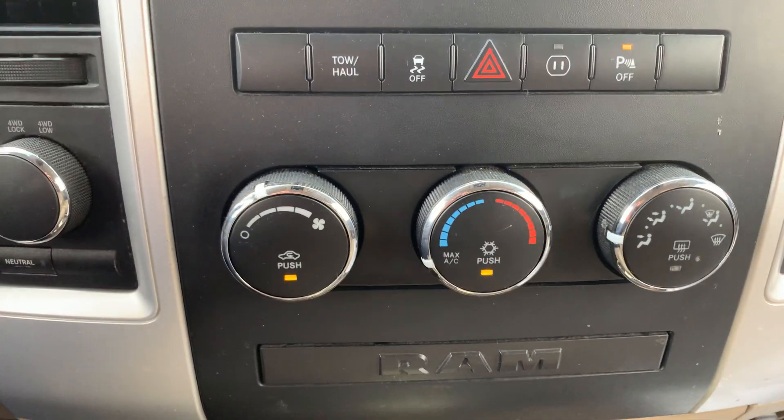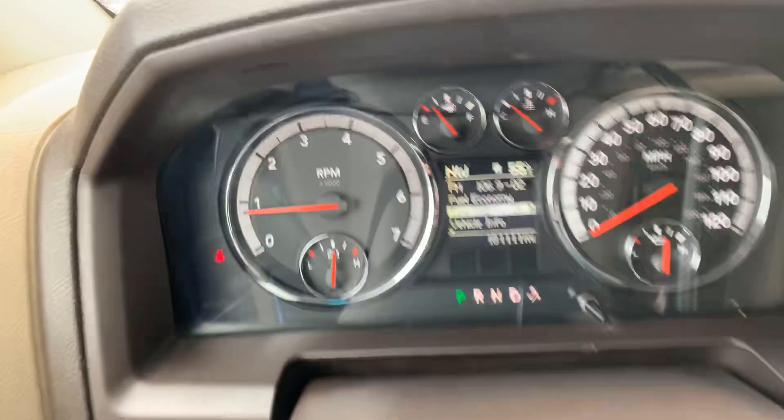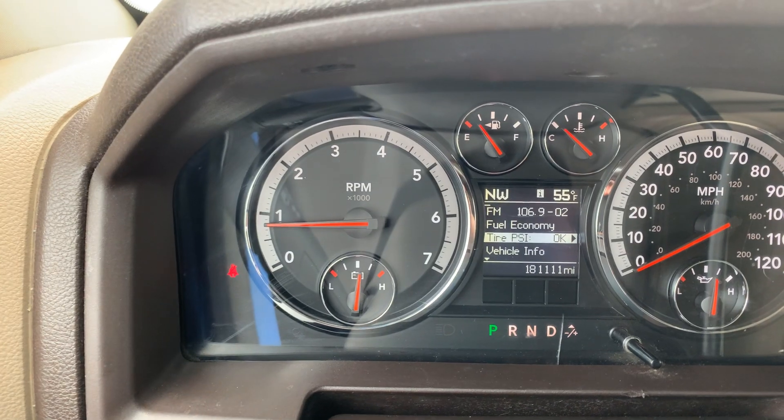This is the dash — buttons aren't all worn out. Look at the carpet; for a 2012, it's really clean. You can definitely tell it wasn't used as a work truck. No ground-in dirt, nothing. Four-wheel drive is there.